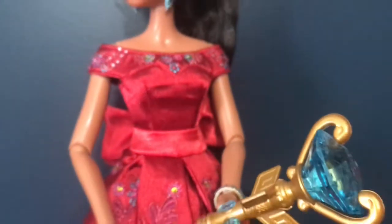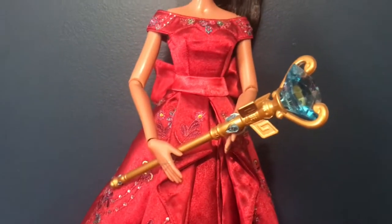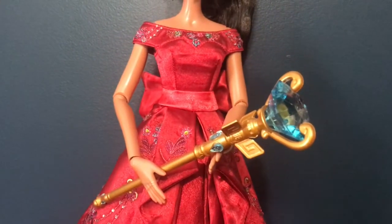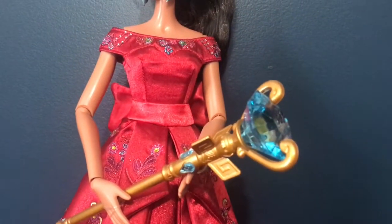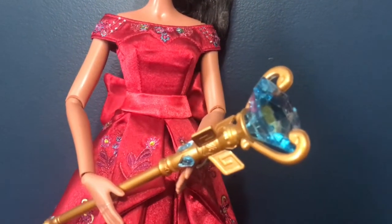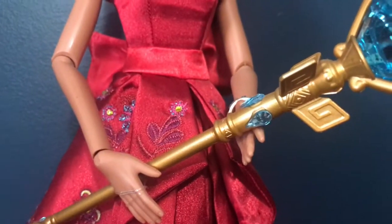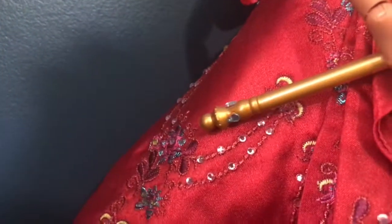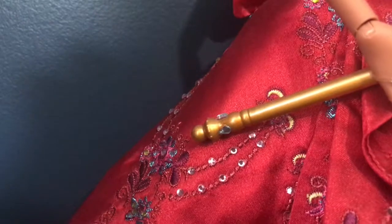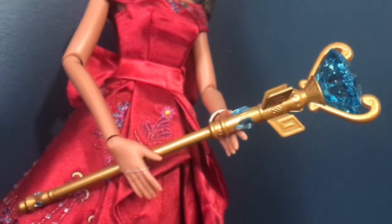If you watch the show, she carries this magic scepter around with her and it is super stunning. I like how instead of a painted gem, we got one ginormous gem on the top of it, which is super cool. I love that it has smaller gems going all the way around the base of the scepter, and even more gems at the bottom. The sculpting is super nice and very detailed — it's very pretty.